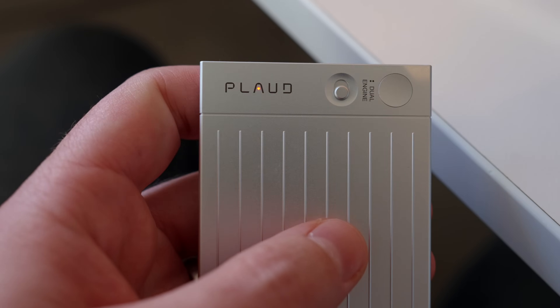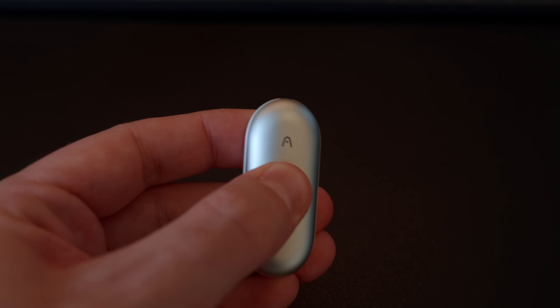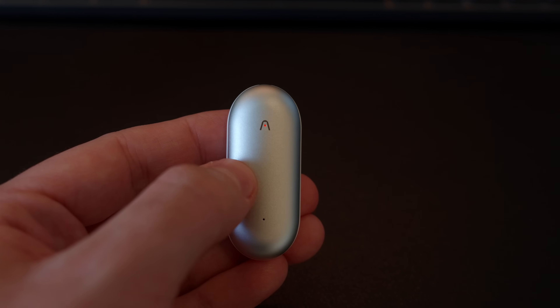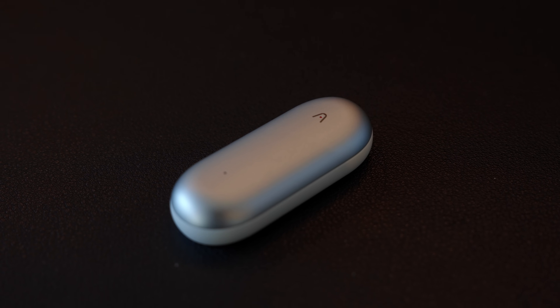Another frustration is that while haptics have been added to both devices, on the Plaud Note when you press and hold the capture button you get an immediate haptic response to let you know recording has started. The Note Pin, however, relies on you pressing hard in the middle of the pin itself — the device doesn't really give way, there's no physical button. You are essentially pressing down on what feels like solid metal. Although you do get a haptic buzz to confirm success, when wearing it as a wearable it can be quite difficult to operate. I've even had situations where I thought it was recording, only to look down and discover it wasn't. A physical button like the one on the Plaud Note would have made a massive improvement here.